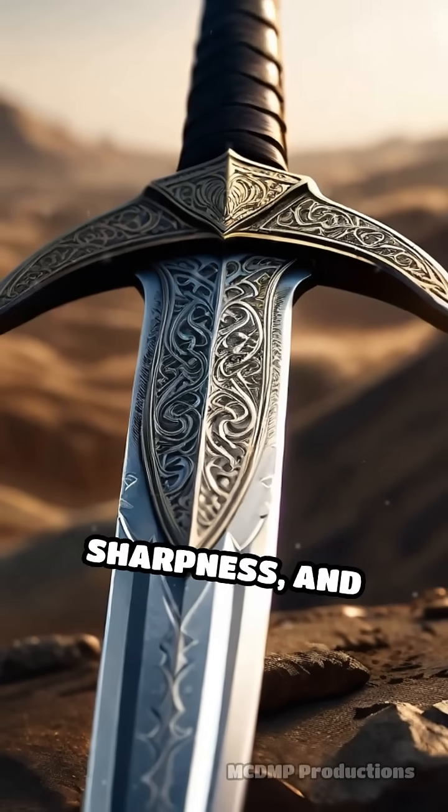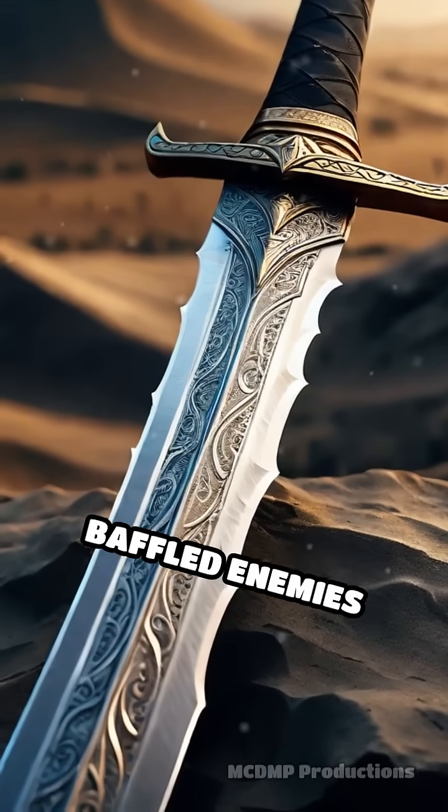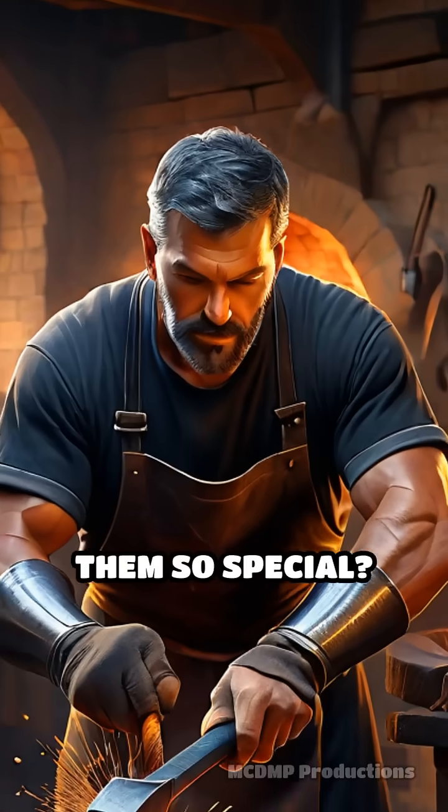Revered for their strength, sharpness, and mesmerizing wavy patterns, these swords baffled enemies and awed allies. But what made them so special?